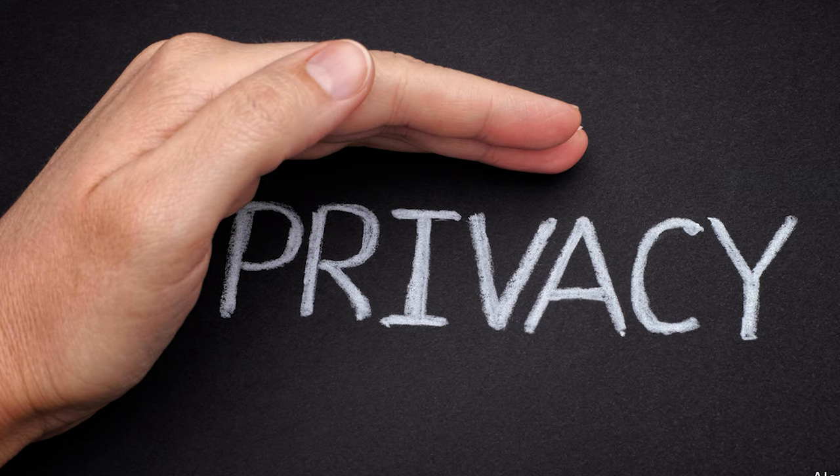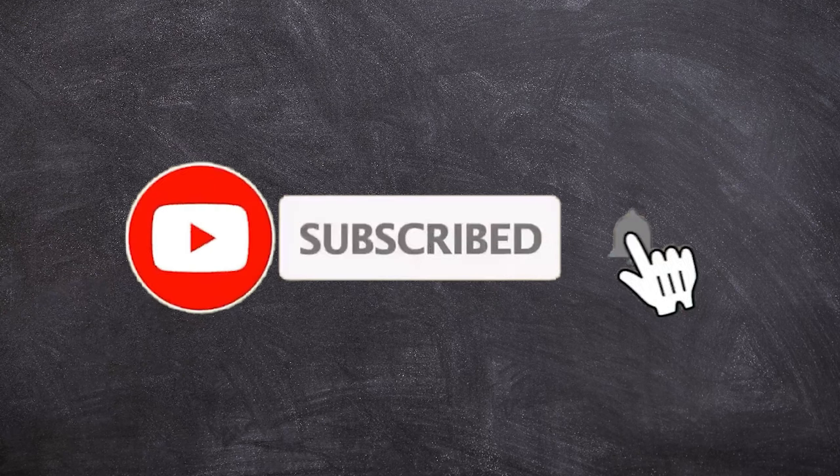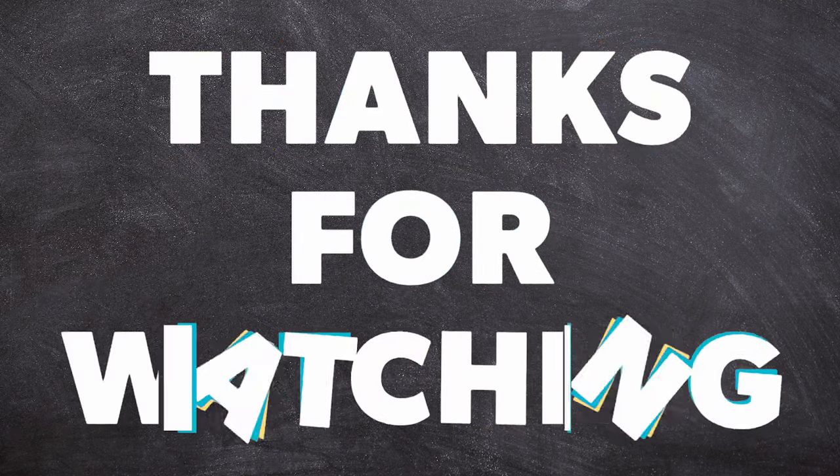Remember, respecting privacy is crucial, so always use these methods responsibly. If you found this video interesting, give it a thumbs up and don't forget to subscribe for more content. Thanks for watching Spy Drill and we'll see you in the next one.